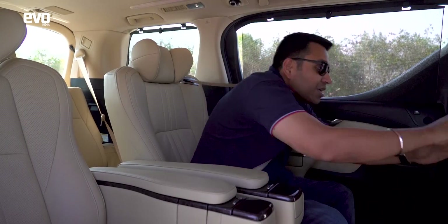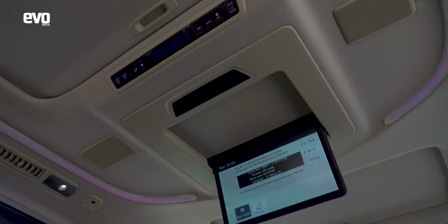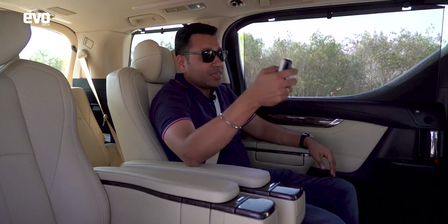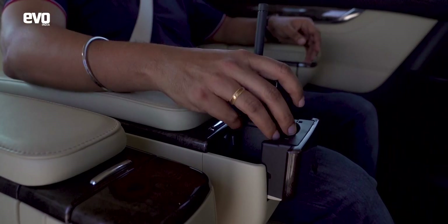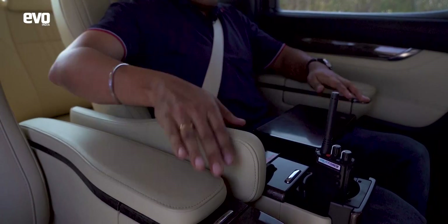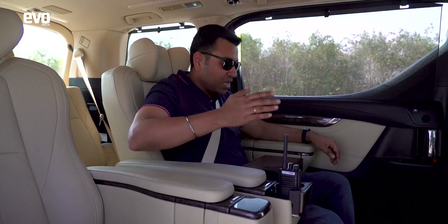You've got a television with a remote — open the screen and it's a 10.5-inch display where you can cast your phone or play whatever you want. It also has Wi-Fi assist. There's a cup holder, a table, and space for your mobile phone.